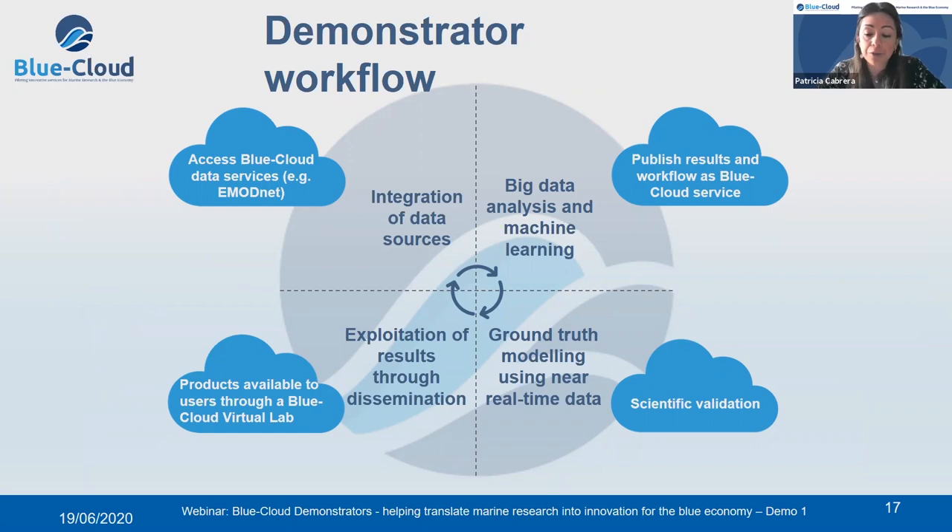The aim of this demonstrator is to use a machine learning approach to derive phytoplankton biomass and diversity products from the European seas but also from the global ocean. We compile and process large-scale plankton and environmental data from multidisciplinary marine networks. Then we apply big data analysis and machine learning methods that create innovative products published as a Blue Cloud service. These products will be integrated and validated with ground truth modeling using near real-time data, and the results will be implemented in the Blue Cloud virtual lab providing users access to the data, methods, and products.